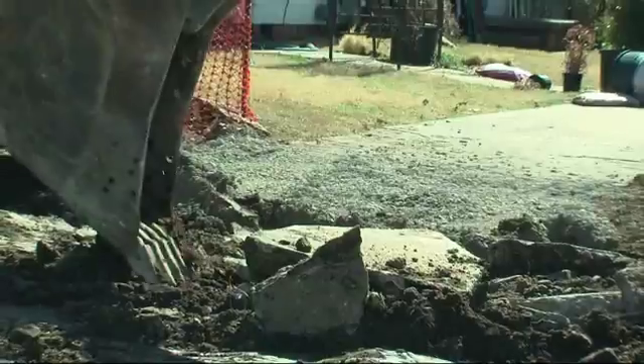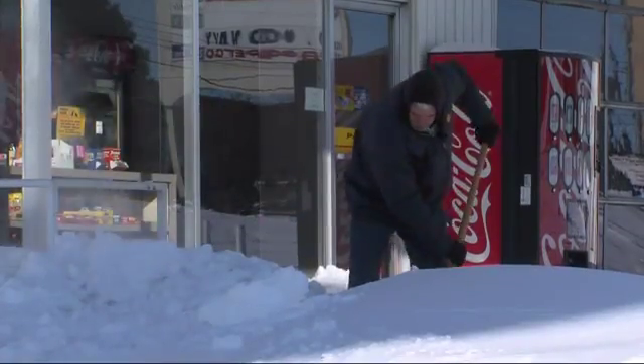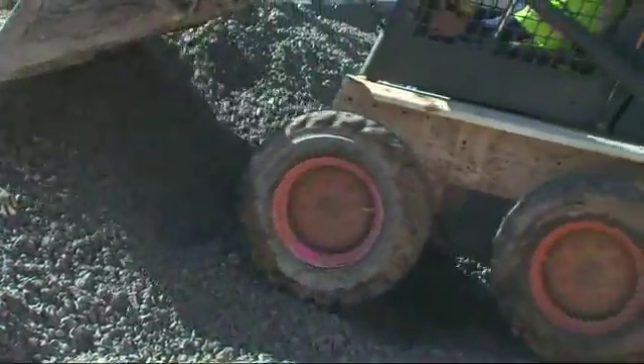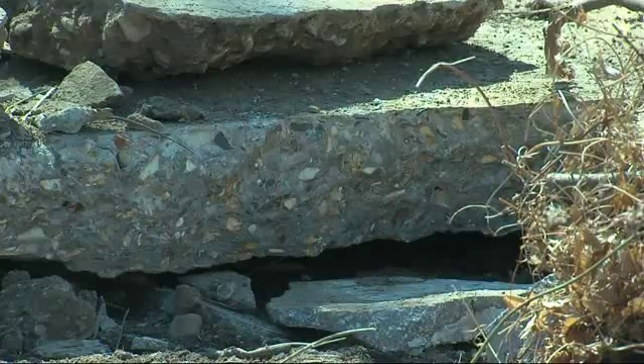This construction was supposed to start on February 14th, but then the blizzard happened, leaving people digging out. Now that the weather is more cooperative, these crews are digging in for new water lines and a new roadway to go in on top. Snow did a lot of damage to the streets.